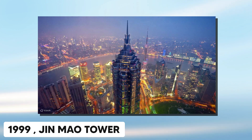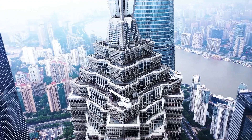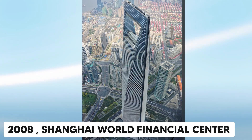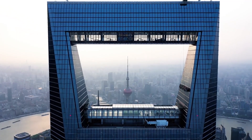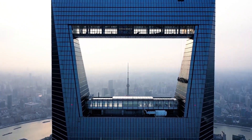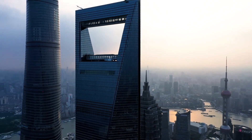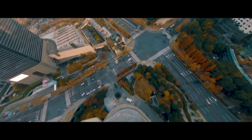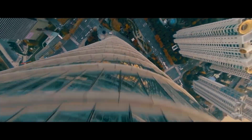First came the Jin Mao Tower in 1999, a sleek 88-story beauty. Then in 2008, the Shanghai World Financial Center, dubbed 'the bottle opener' for its quirky top. But those were warm-ups. The main event? Shanghai Tower. The plan kicked off in 1993, but groundbreaking waited until 2008. The goal: a tower taller than anything China had ever built — a symbol of unstoppable growth.